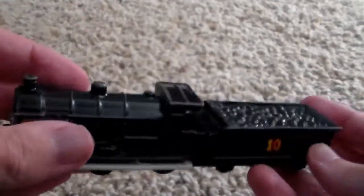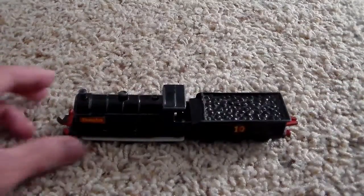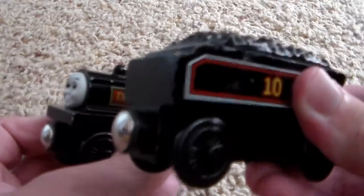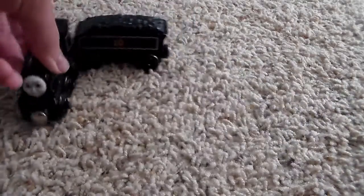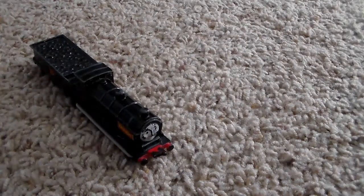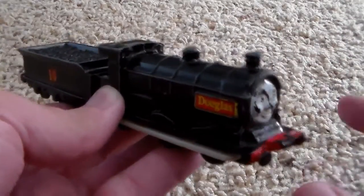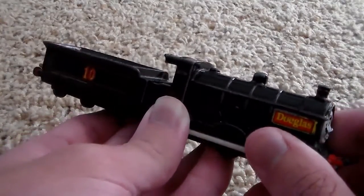One of the negatives I'll point out with the Ertls is the fact that the model is all one piece. If you try to play with him on the floor, his tender isn't separate. If we take a look at the Wooden Railway Douglas here, you can see the tender comes off — it's one separate piece. Wooden Railway Douglas is able to move around more easily than the Ertl Douglas. The Ertl Douglas looks kind of awkward if you try to get him to turn. This isn't a big issue with characters like Stepney, but with characters like Douglas, Donald, Gordon, and Henry, their tenders are attached and you can't remove them. That's a pretty big flaw in my opinion.